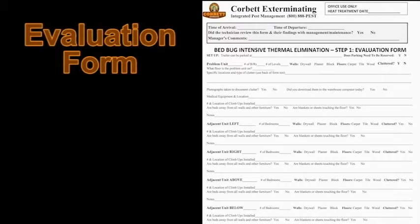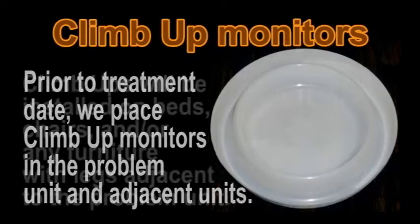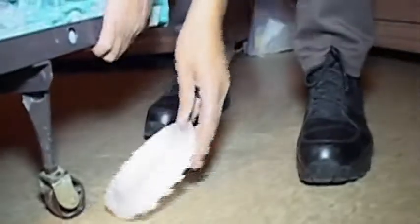the adjacent units directly above, below, and to each side of the problem unit are visited to place climb-up interceptor monitors in sensitive areas. The monitors are placed under the bed legs, couch feet, or favorite chair. These monitors work around the clock and are an effective non-chemical way to trap traveling bed bugs.